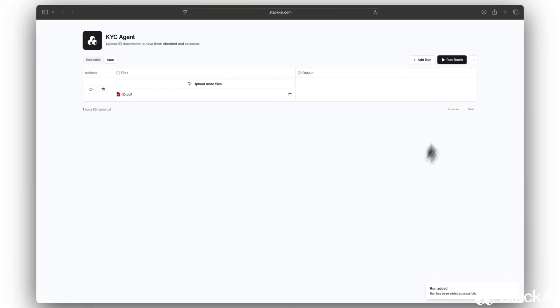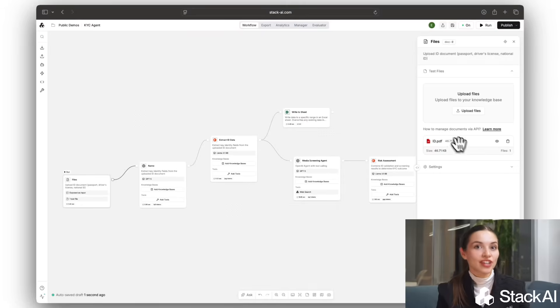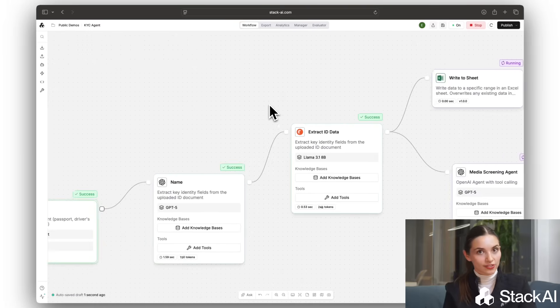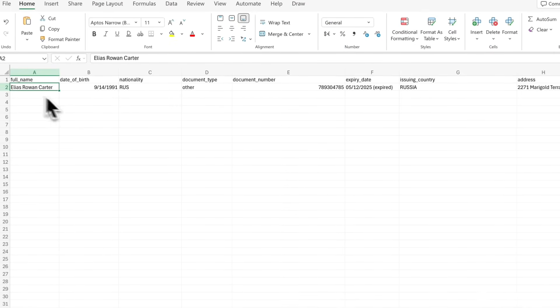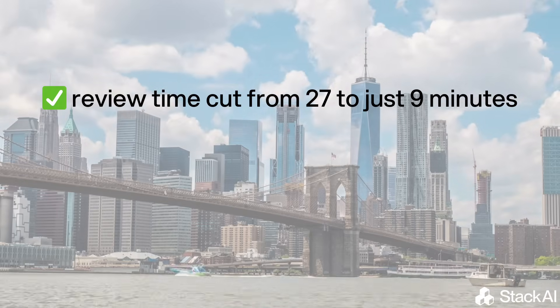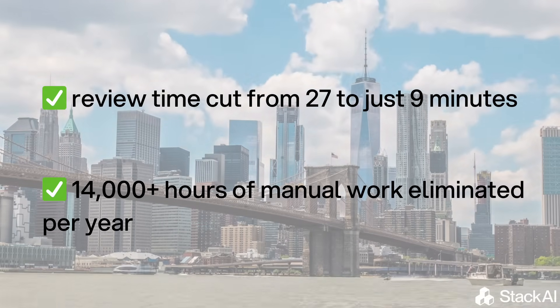Another issue was that KYC analysts spent 27 minutes per file manually gathering documents, checking inconsistencies, and summarizing risk — until they built a KYC review agent on Stack AI. This agent ingests documents, flags issues, and generates a structured compliance assessment automatically. As a result, review time was cut from 27 to just 9 minutes, and over 14,000 hours of manual work got eliminated per year.